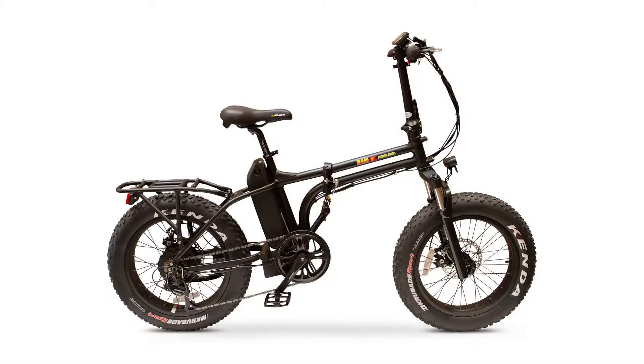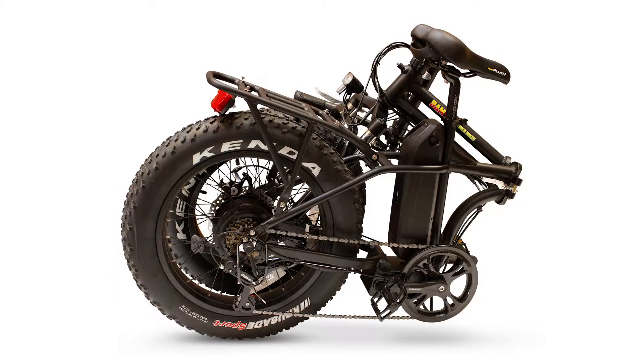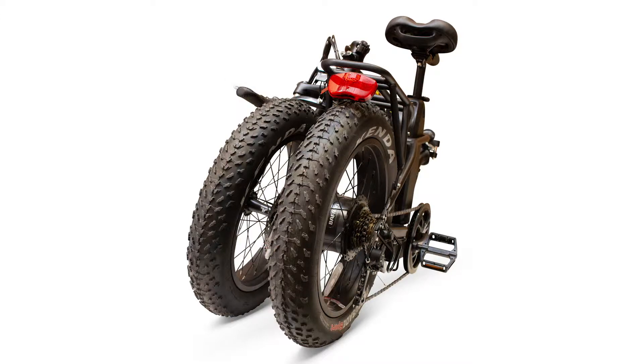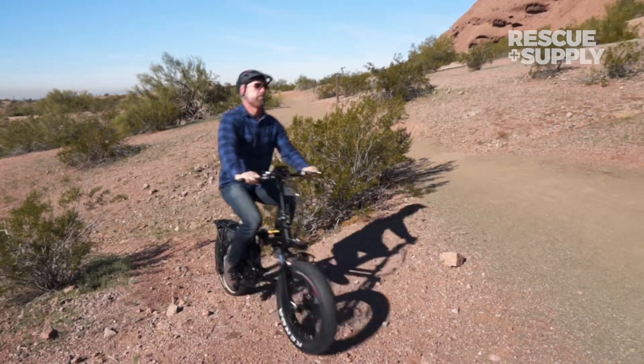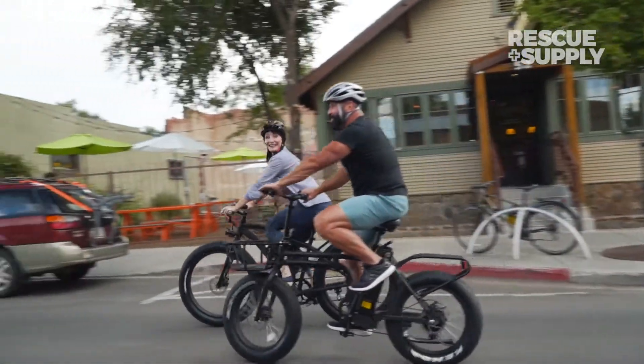And the best part, you can take advantage of its space-saving design and take it with you on your travels, or easily store it in tight quarters like apartments or offices. While it may be compact, the BAM Folding is full-size fun and can handle off-road terrain or urban adventures with poise and ease.